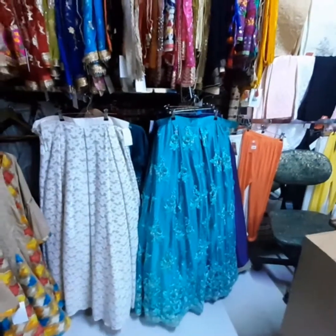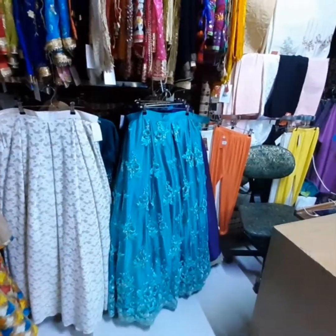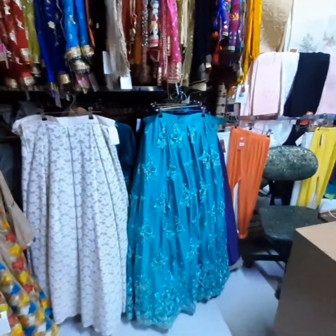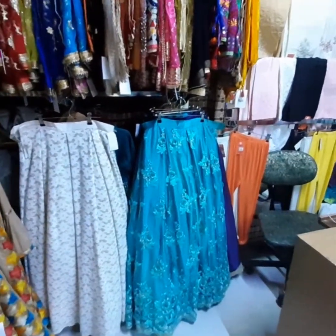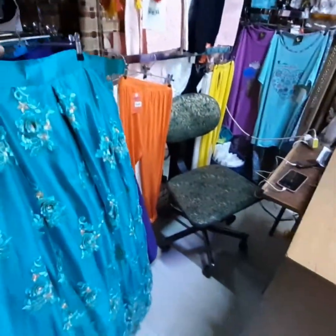This is the price of the lehenga. The price is $10,000 — all these are $10,000. It's white. If someone wants to buy it online, then it will be $7,500. That's the discounted price. If someone wants to buy it in-store, then it will be $10,000.